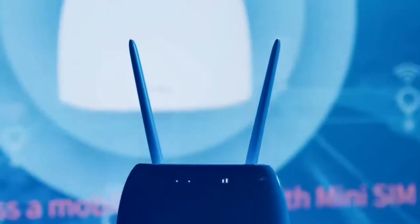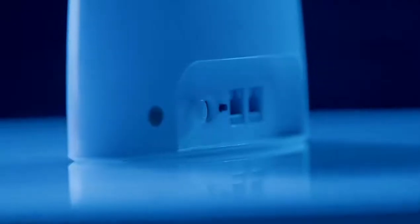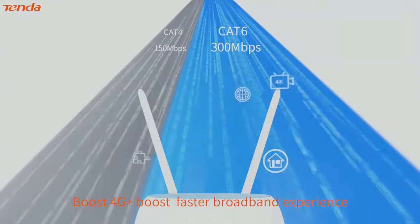Quality, you can see. Performance, you can feel. Meet the most shining football dual band 4G router, Tenda 4G09.